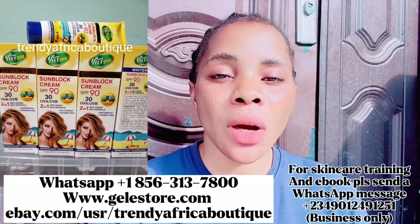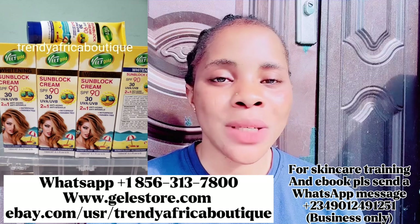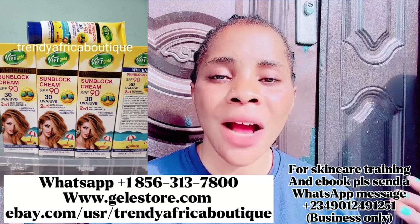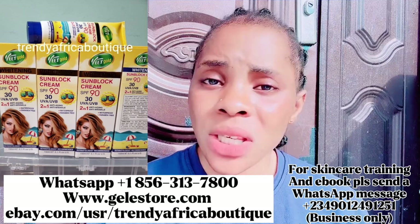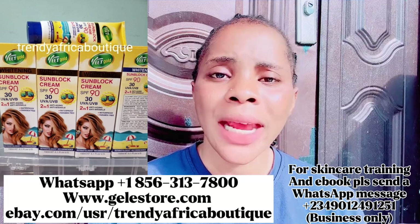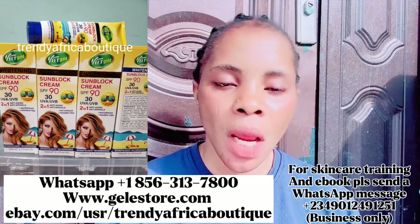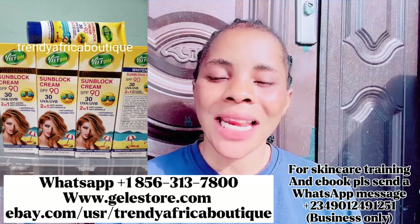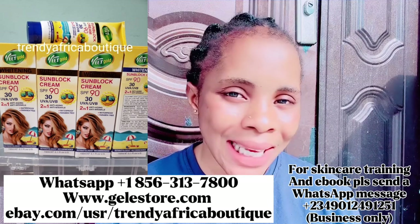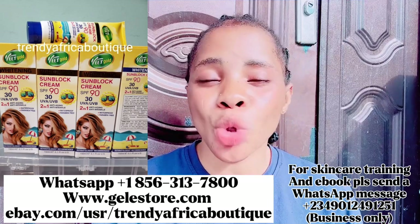She doesn't only sell this product — she sells other skincare products too. If you need foreign cream, Evoke lotion, serums, glutathione serum, pink bendo serum, or any skincare product and you are outside Nigeria, you can get from her. She has a wide range of skincare products and can send to whatever state or country you are in. Sunscreen is the best part of a skincare regime — I personally have two sunscreens at home. Use sunscreen every day, even when you're at home.